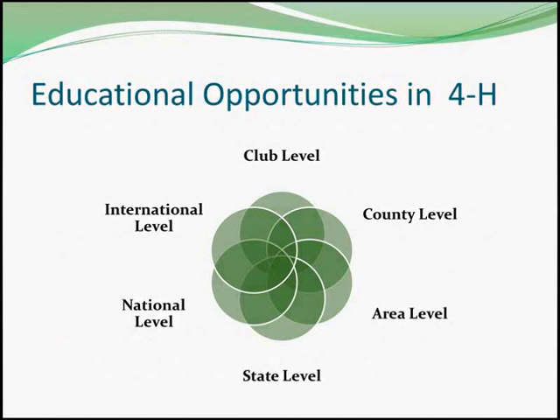Youth come together for many state events as well. Showcase Showdown, State Shoot, and State Fair are just a few statewide activities. National leadership opportunities are open to all 4-H youth, regardless of their project area, club, or their years in 4-H. International opportunities are also available to senior age members and they vary from year to year.